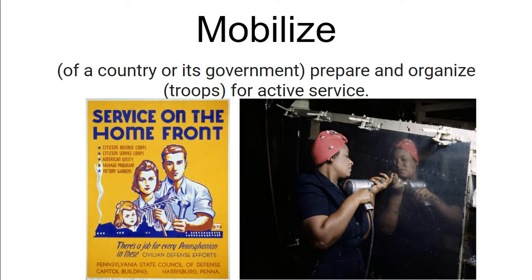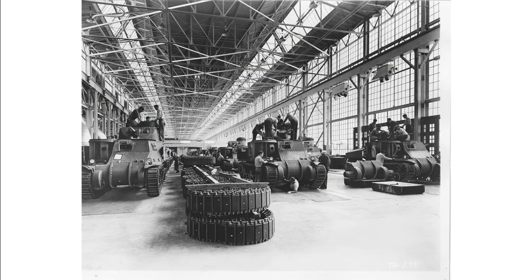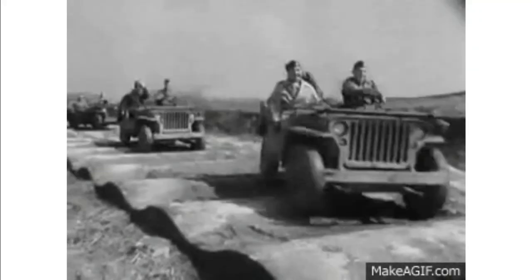This not only meant soldiers trained for war, but also Americans at home began to manufacture weapons and military vehicles like tanks, airplanes, and jeeps. Other new tech included the radar.